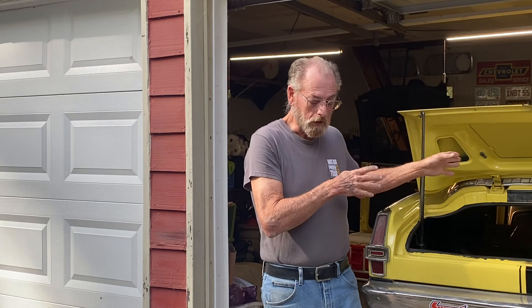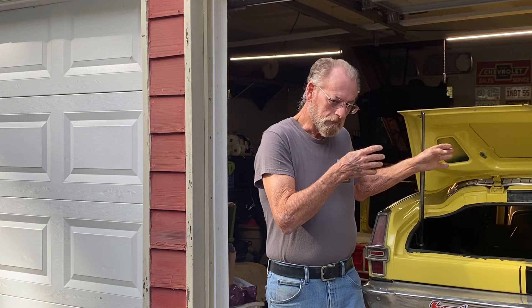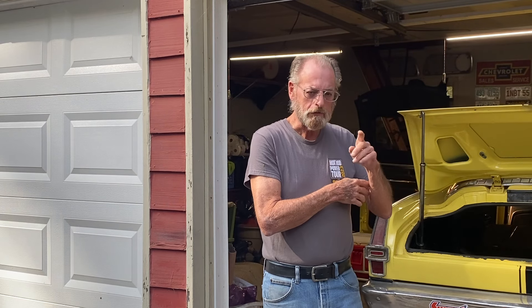Haven't really had any time to spend doing much of anything - taking care of her, that's what it's all about. You got family, they're first. But something I did come across in trying to spend a little bit of time on the ongoing project of the interior on this old girl.